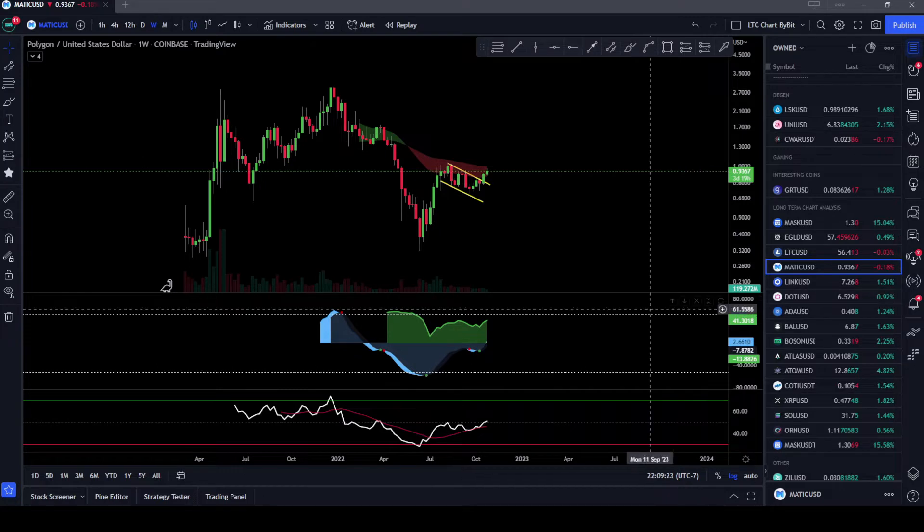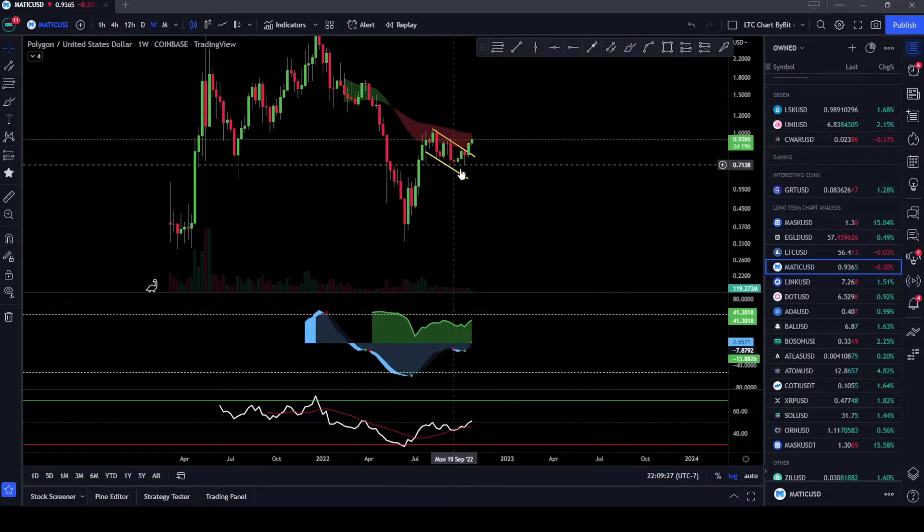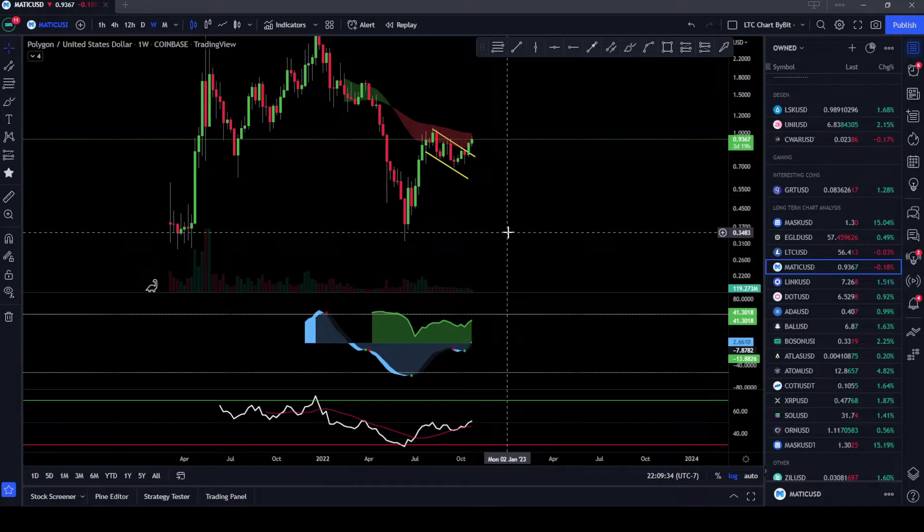Let's get into it. So last time we talked about MATIC, I was saying that on the weekly time frame MATIC was looking like it's in a bull flag and it's got a lot of bullish momentum behind it. MATIC has been making a lot of moves in this bear market — a lot more than other coins out there.